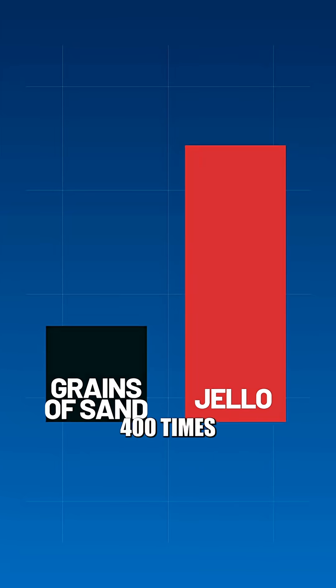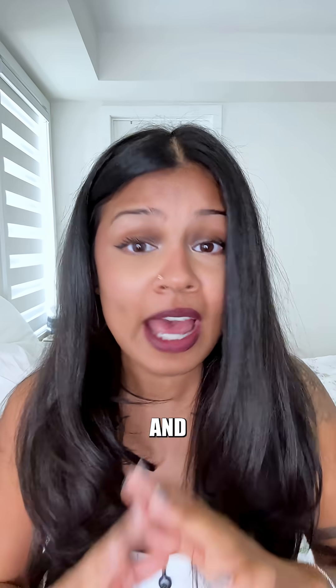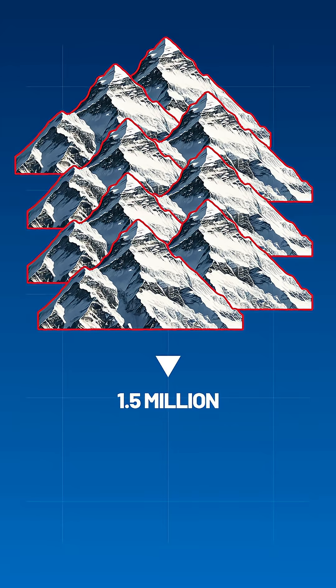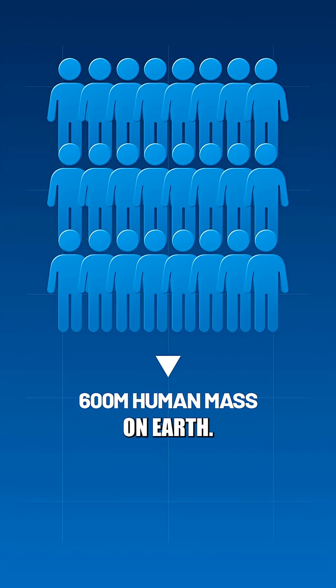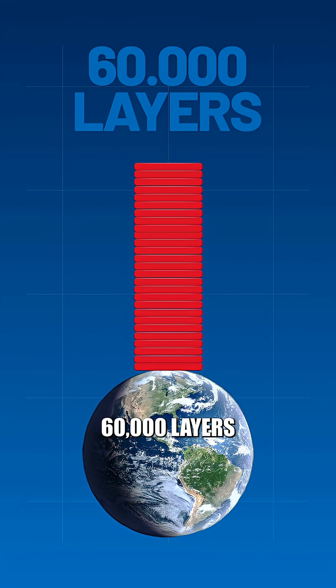To put that into perspective, this would be 400 times more than all of the grains of sand on Earth. All of this Jell-O powder would weigh the same as 1.5 million Mount Everests, and 600 million times the total mass of all humans on Earth. We could cover the entire planet with a carpet of Jell-O packets 60,000 layers thick.